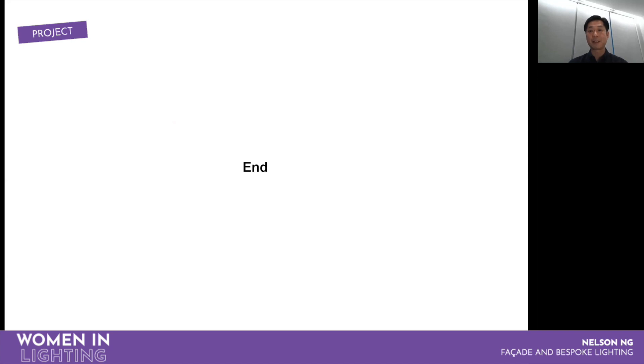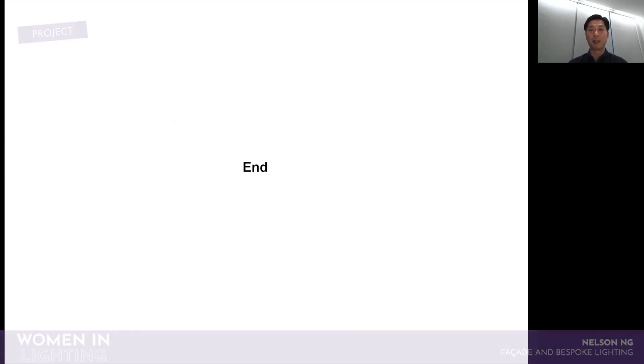That's it for today. I hope everybody enjoyed what I've presented. Have a good day. Bye.